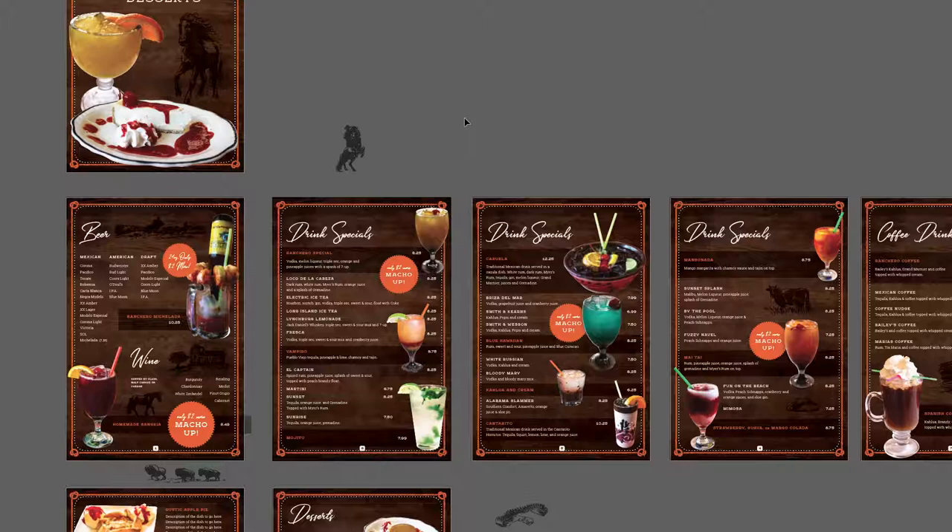We do a lot of print design — restaurant menus, catering menus, any kind of brochures, banners, posters, flags. And this is just an example of something that we could do. If you have an existing menu that looks similar to what I showed you previously and you want to change it into something like this, this is something we can help you with as well.